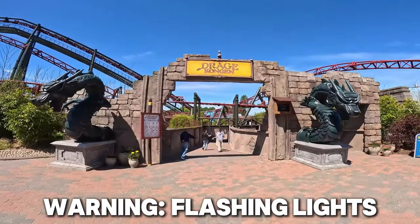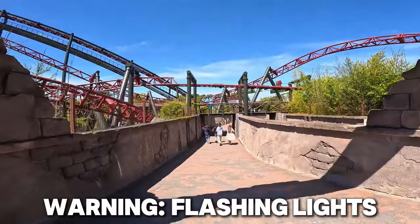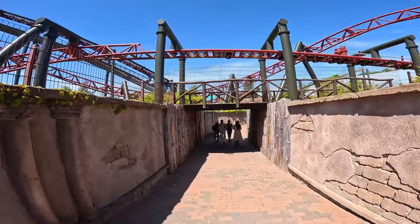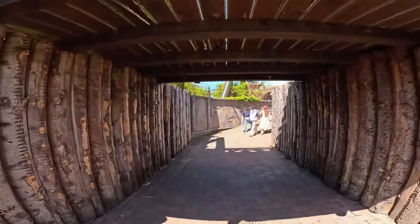Dragokongan is the final big coaster here for me to ride. I've left this one until last because it has had the biggest queue throughout the day. It's currently saying around 30 minutes, but we'll see because they do tend to overestimate a little bit. Every queue I've joined has generally been a little shorter than was expected, so fingers crossed.